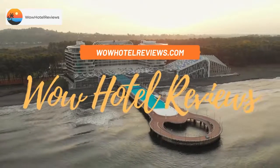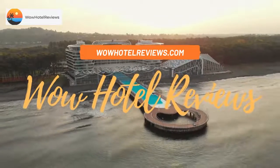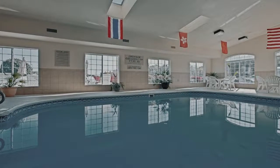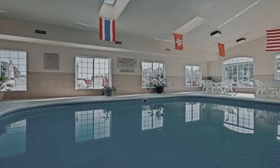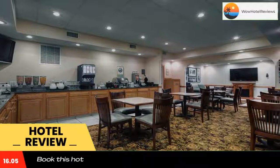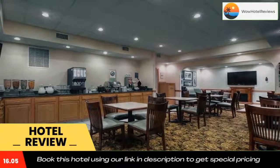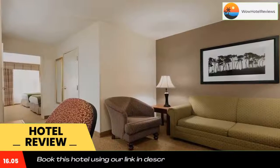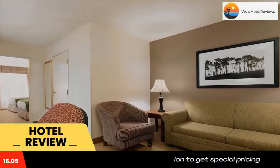Hello guys, welcome to Wow Hotel Reviews. Today I am reviewing Country Inn and Suites by Radisson, Paducah, KY. It's a three-star hotel. Please use our Booking.com link in the description to book the hotel and get special pricing. Some of the most popular facilities are: swimming pool, free Wi-Fi, non-smoking rooms, free parking, and a tea/coffee maker in all rooms.